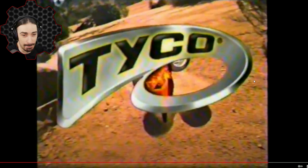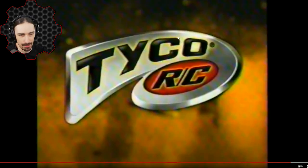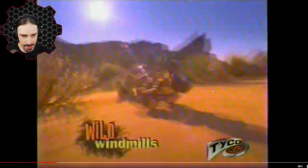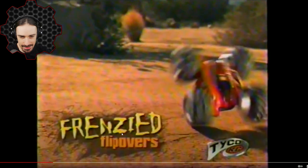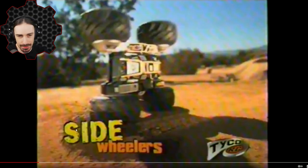"That's how you spell RC" — I don't know about that. You clearly showed all your cards by putting RC and Tyco on the same screen, so we don't even have to spell it out to realize that's a false statement. Now let's look at why this is so much better than the original Rebound. The big addition is the rotating stunt arm. They've got side wheelers, frenzied flipovers, wild windmills — I'm kind of disappointed they went for alliteration on frenzied flipovers and wild windmills but couldn't hold it steady on side wheelers.